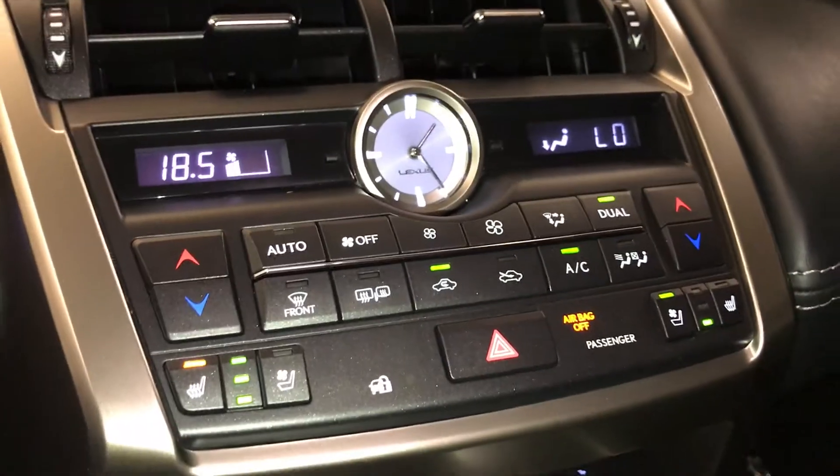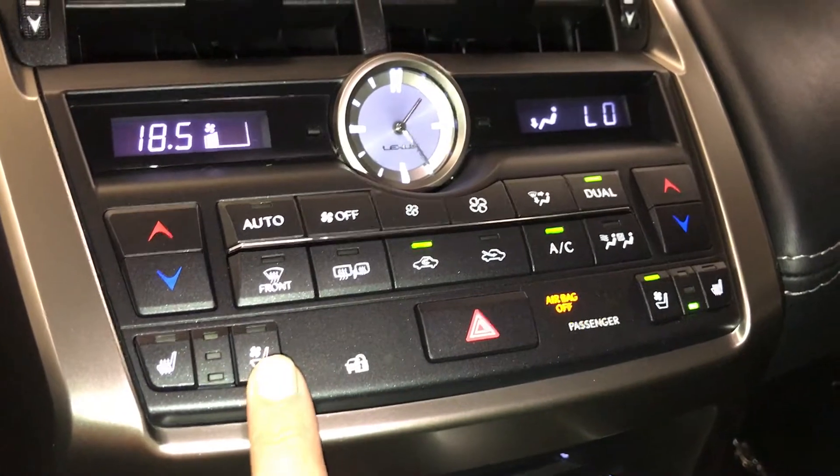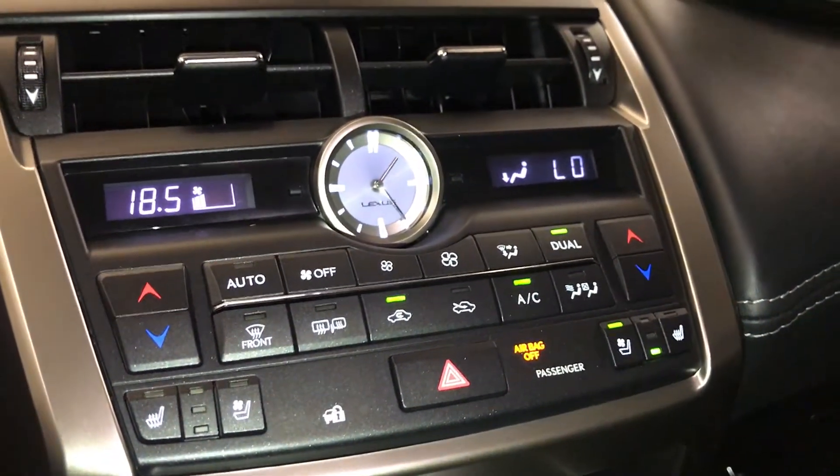Analog clock, heated and ventilated front seats with 3 settings, dual-zone climate control, AC, front and rear defrost, and heated segments.